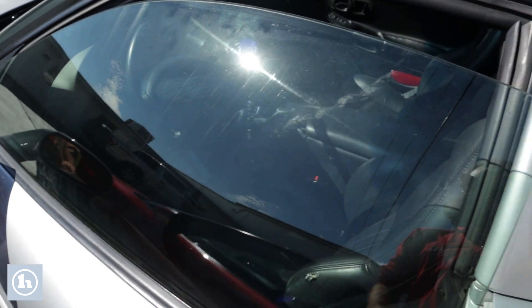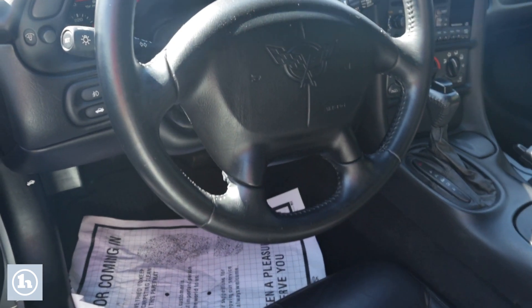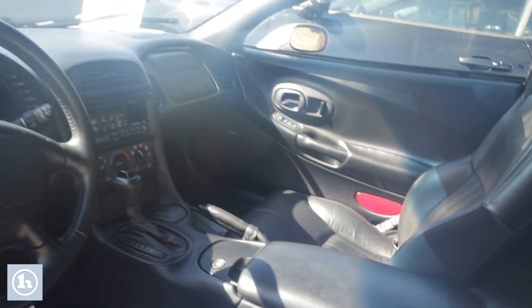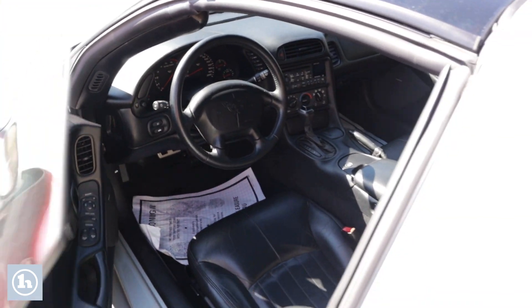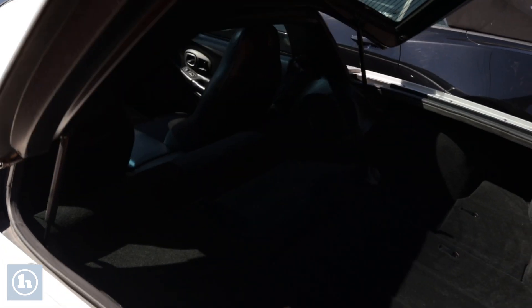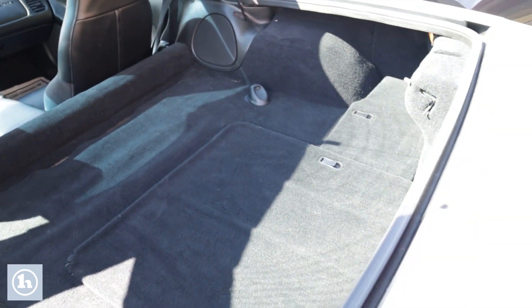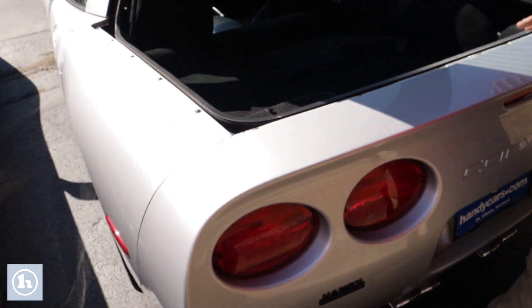We'll just pop the door open here as well. This does have an automatic transmission, leather wrap steering wheel, electric windows, leather interior, and a very spacious rear hatch. For a sports car there is plenty of trunk space for any equipment, groceries, whatever it is you may be hauling around. This car would be perfectly acceptable for a grocery getter as well.